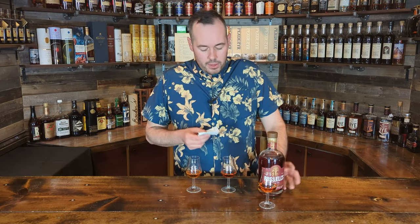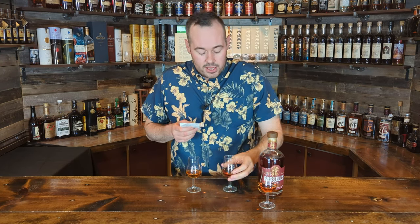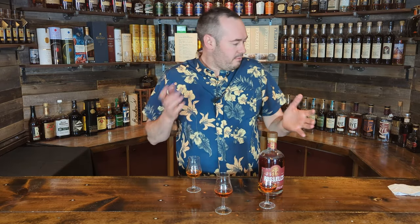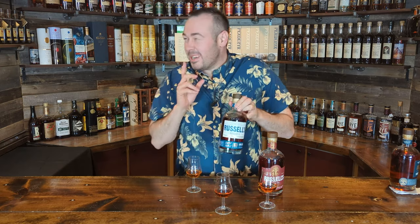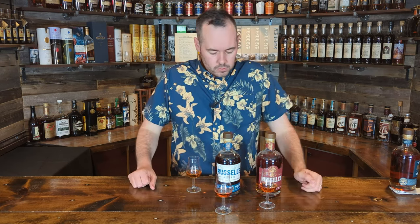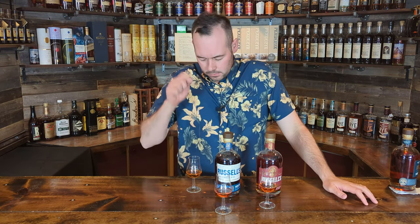Moving on to second place, which was the middle glass — glass two. I drank back through them a bunch of times and it consistently landed in second. That was the triangle glass, and that is Russell's Reserve 13. I kind of thought that might win this. For folks at home who follow the Russell's batches, the laser code on this is LLJL, which I believe is the second batch of the 13. Interestingly, it tasted less oaked than the 11-year, which is quite peculiar. I had some really nice cherry and apricot notes with some wood, but it was nowhere near as good as glass one.